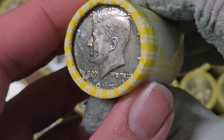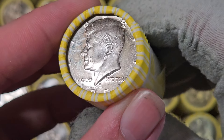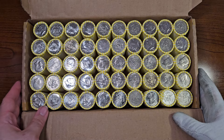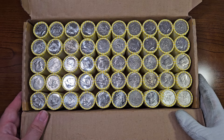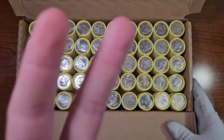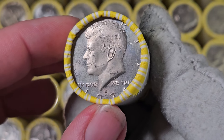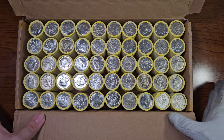We have a 1971 San Francisco Kennedy half-dollar proof coin. Notice the field has that mirror finish. So we have a proof ender, but other than that, everything else on the top side is standard. On the bottom side of roll number five is a 1974 San Francisco proof half-dollar. So we have two guaranteed proofs in this box — maybe we'll find some more.